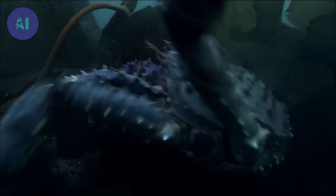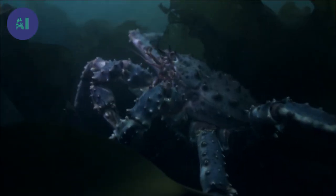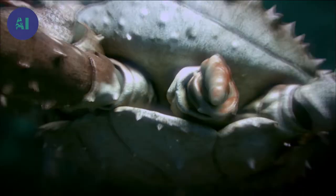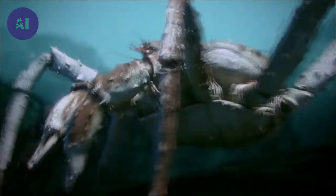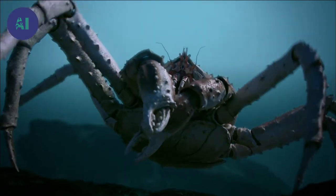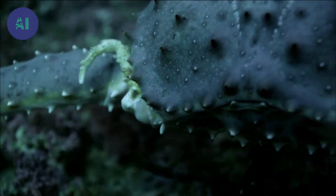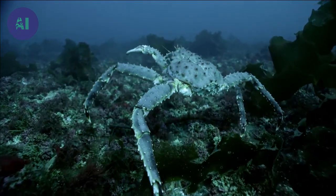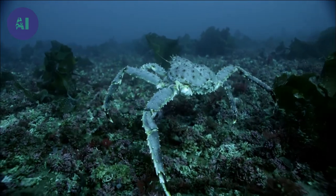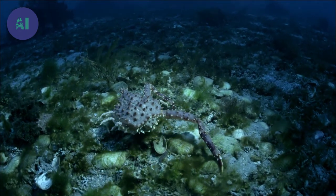The wound is immediately covered with a protective membrane that prevents it from bleeding. A stub quickly forms and will then develop into a new leg — the leg will eventually grow back completely. However, regrowth takes time because the leg develops when the crab sheds its shell. Many of the king crabs are lame but still survive, showing extraordinary resilience.